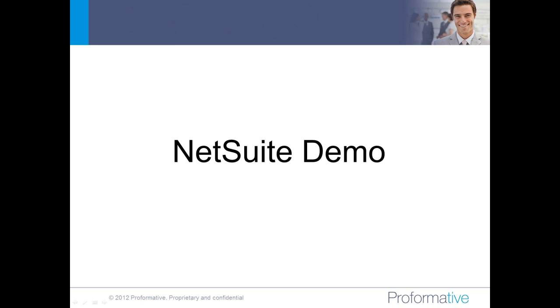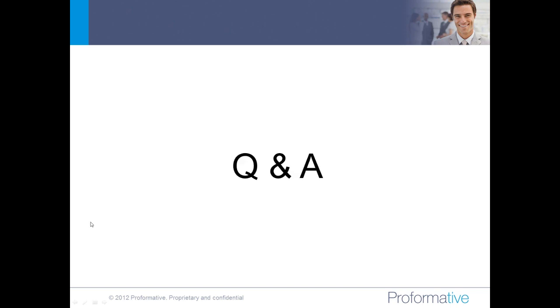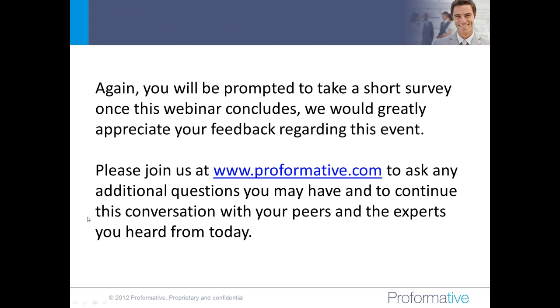We're just about at the end of our hour. I'd like to say to Rob and Fran thank you for your time and insight this morning — thanks for joining us and helping to walk us through your platform. Thanks to everyone who attended this morning. We appreciate your time and attention. A quick reminder: you will be prompted to take a short survey once this webinar concludes, which takes about a minute. In the survey, we make it quick and easy to request a connection with either of today's speakers.